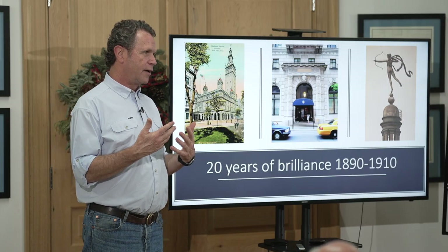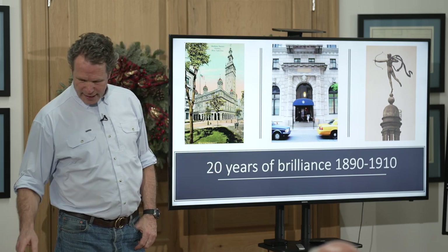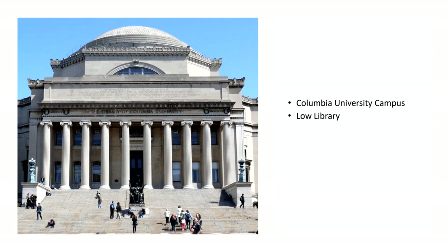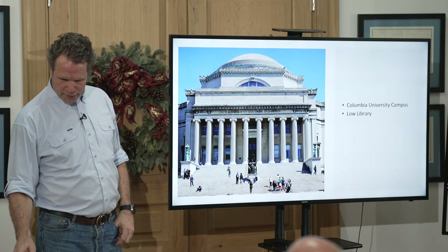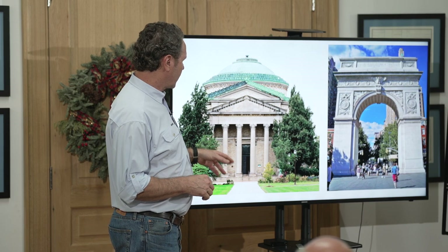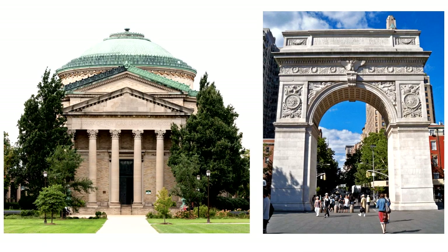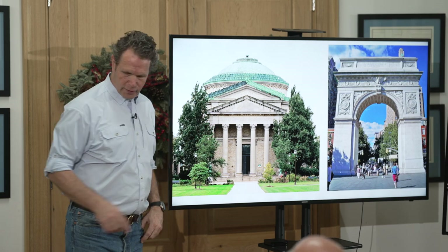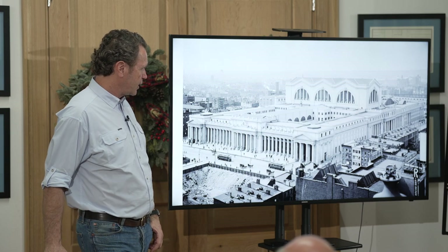McKim, Mead & White worked with the most talented craftsmen and had the best projects. Columbia University's whole campus — you can see the Low Library — shows their inspiration in classicism: neoclassical and Beaux-Arts. Beaux-Arts is that French school style — heavily ornamented, with droopy drapery swags and details. The New York Public Library is Beaux-Arts. They also did the arch in Washington Square and buildings for New York University. They basically determined what these cities look like, and the whole City Beautiful movement was pushed by designs like theirs.